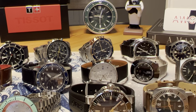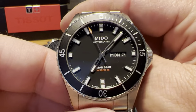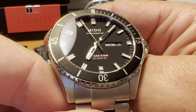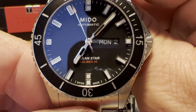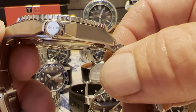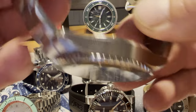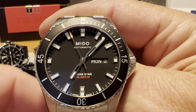Next up we have the Mido Ocean Star. Full retail on these is just under $1,000 — $930 US dollars. Another Swatch Group brand, maybe not as well known in the US. It is a 42.5-millimeter watch with sapphire crystal. It uses the Caliber 80, which is the Powermatic 80, giving you 80 hours power reserve. Great finishing, great case back, great clasp with on-the-fly adjustment. One of the best Swiss divers under a thousand dollars — definitely recommend the Mido Ocean Star.